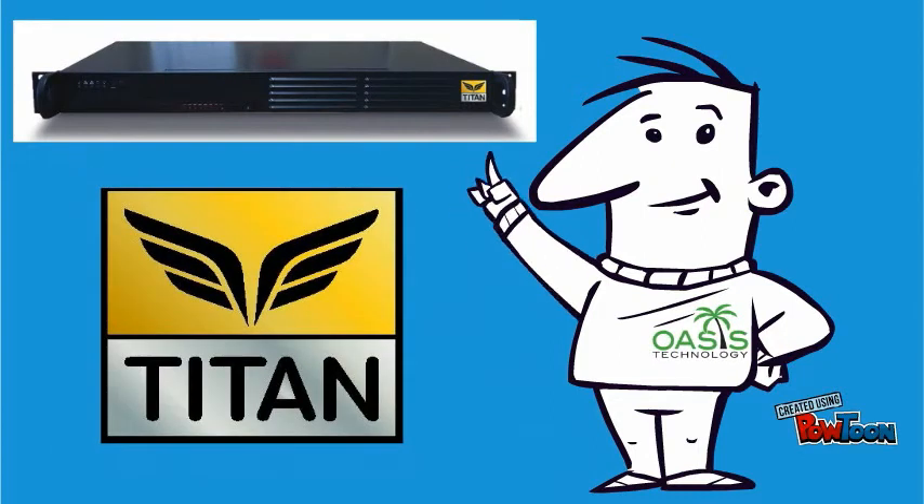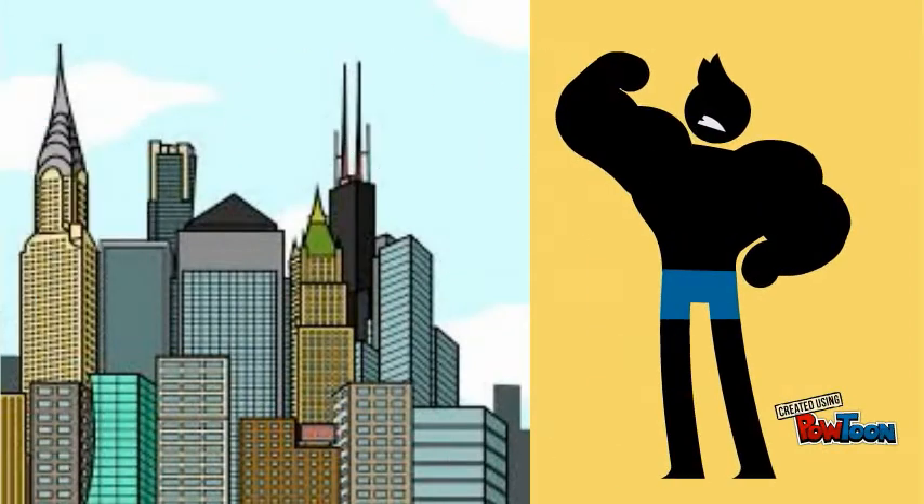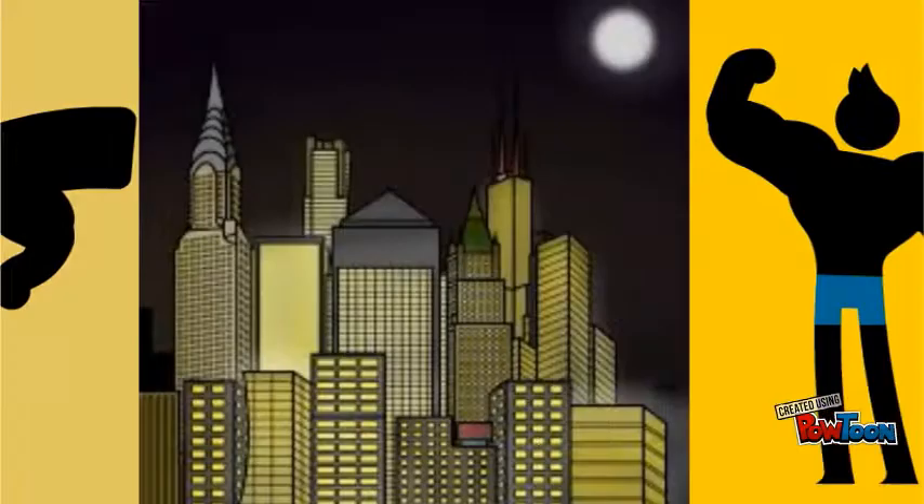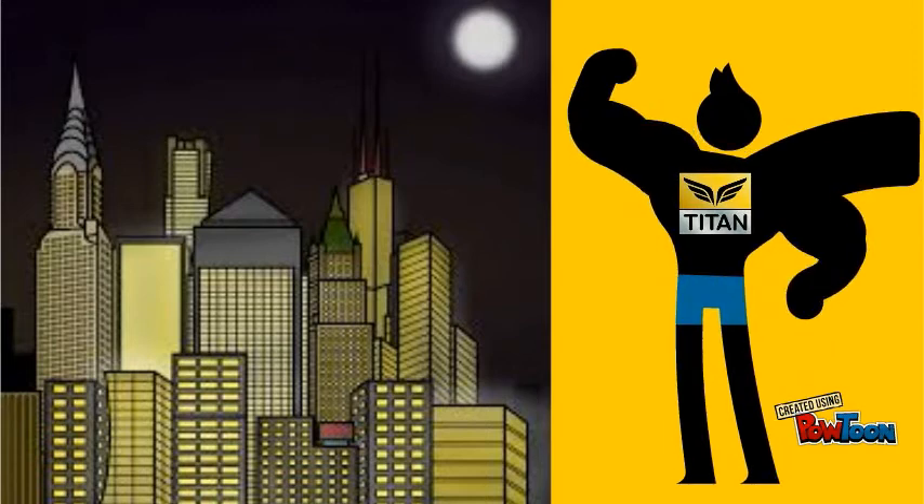Titan stops hackers from getting into an organization's computer network. So kind of like how a superhero protects a city, except the city is the computer network. Titan works day and night, 24 hours a day, 7 days a week.